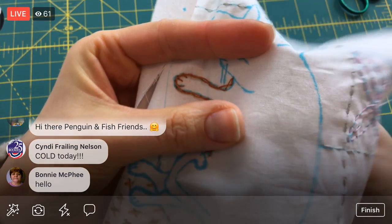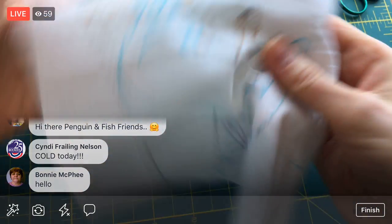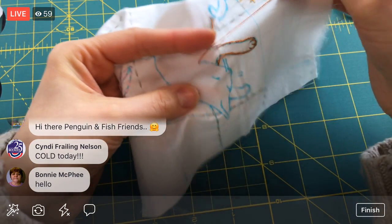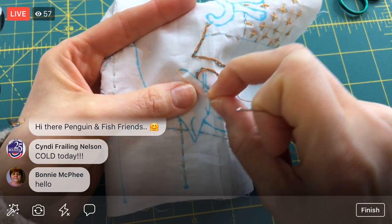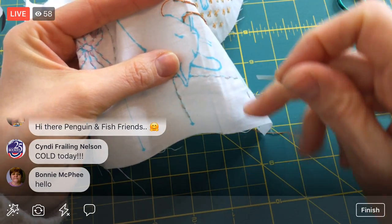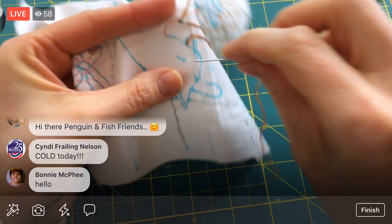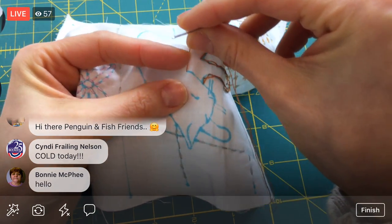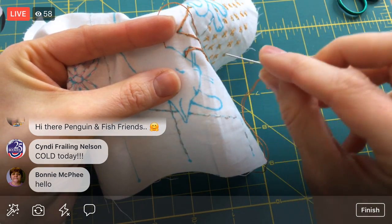We're doing the stem stitch again. I'm more comfortable going left to right so we're going to do it from this side. When you're doing stem stitch you have a decision: put the thread above or below as you stitch. I go in the direction of the shape — if you look at the kitty shape it's kind of an outside curve, so I'm going to make my thread go that way too, above in this case. I'm going about a stitch length away and then popping back up on the line.